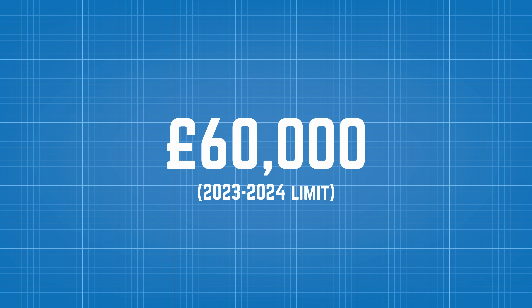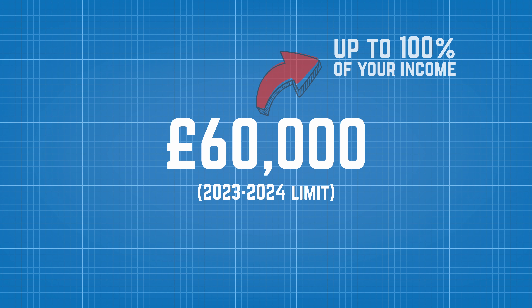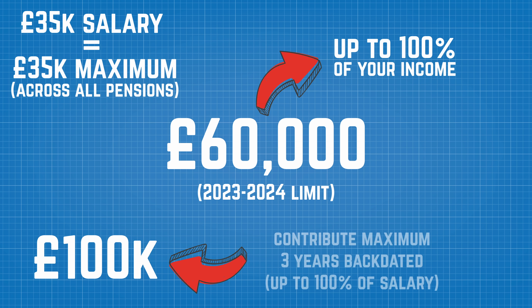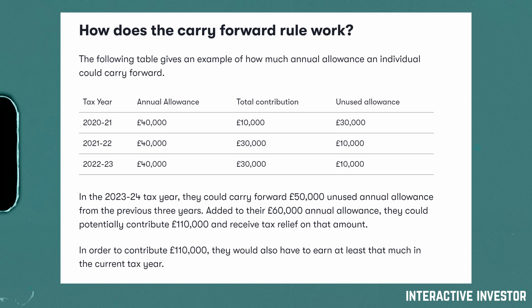In terms of limits, SIPPs let you put in up to £60,000 per tax year, but only up to 100% of the value of your income. If you earn £35,000 a year, you can only put in £35,000 into your pensions. If you have a lump sum — say from a bonus, a home sale, or an inheritance — you can't just put in £100,000 if your income is £35,000. However, with a SIPP you can go back up to three tax years, so if you had £100,000 from a house sale today, you could put in £30,000 going back over three years. Also, don't forget to account for any company pensions you might have, as those count toward the total allowance.